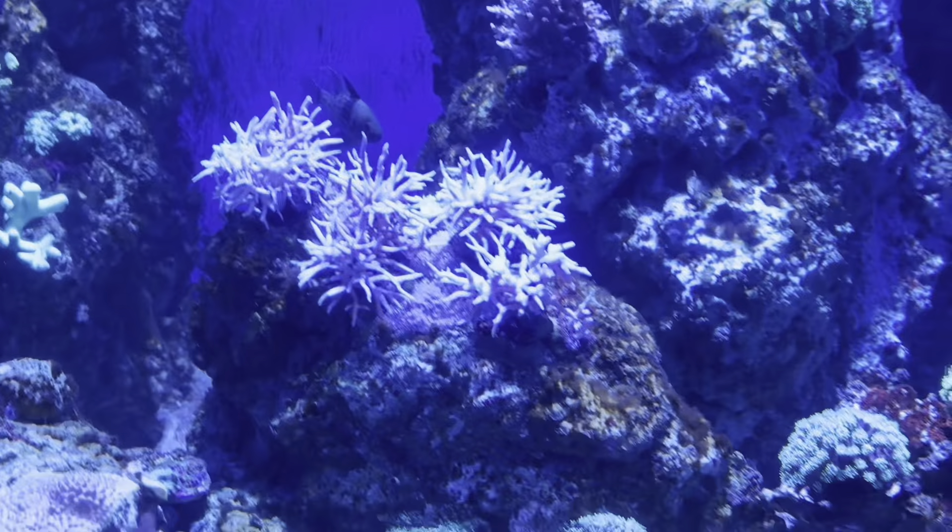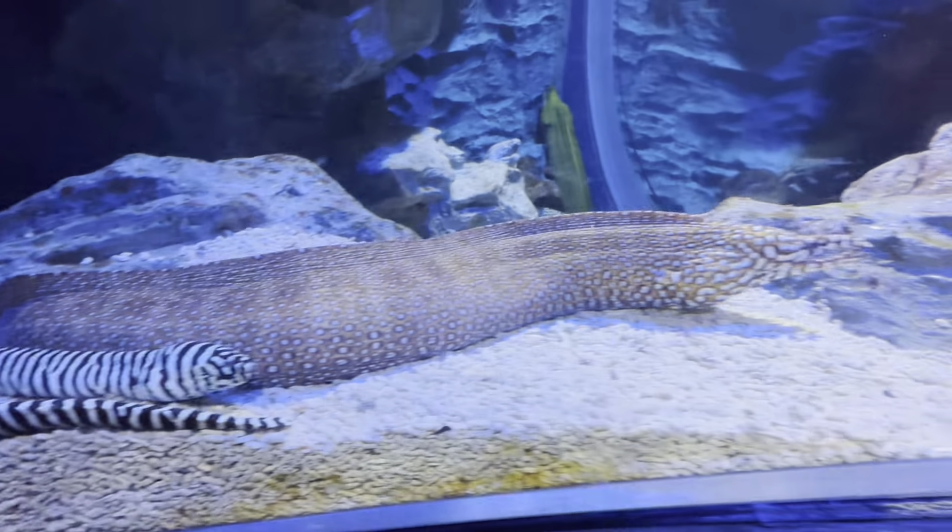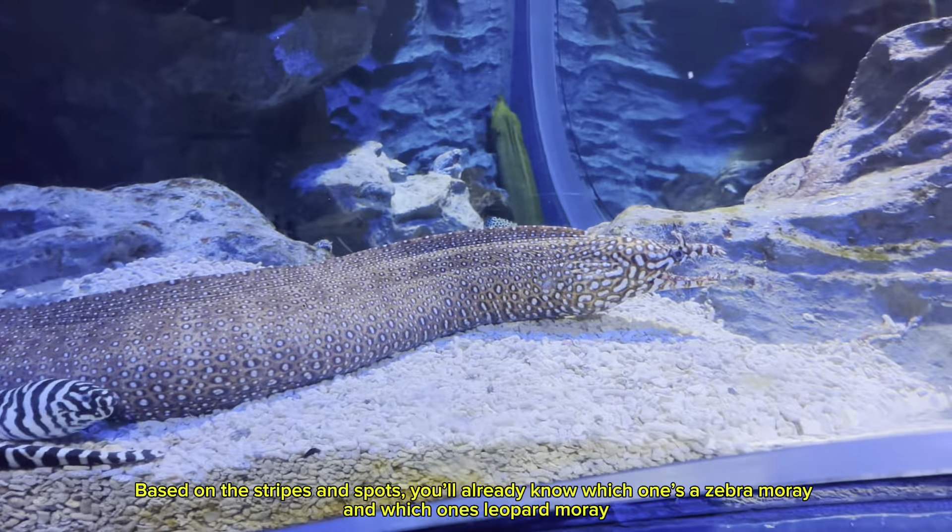The black fishes use the coral as shelter. You might think this black fish is just an ornament, but actually it's one of the main attractions here in the S.E.A. Aquarium — called the Black Sea Cucumber. This creature feeds on the decaying organic matter in the sand. Have you watched The Little Mermaid? These eels remind me of the villain in the famous Disney princess movie. Based on the stripes and patterns, you'll already know which one's a zebra moray and which one's a leopard moray.